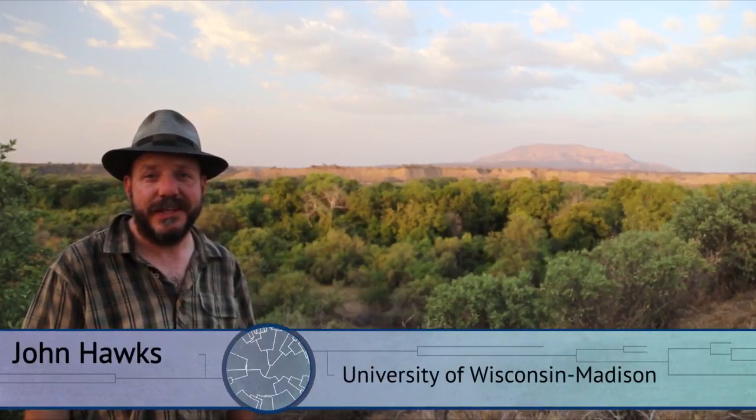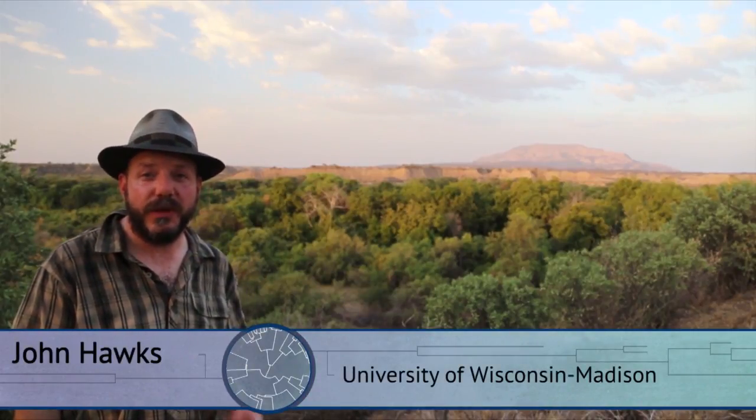This is the Omo Kibish field region of southern Ethiopia. This region has produced really important evidence of early modern humans. In fact, the first specimens that are named early modern humans by anthropologists come from just this place. So 200,000 years ago, this was a hugely important place in our evolution.